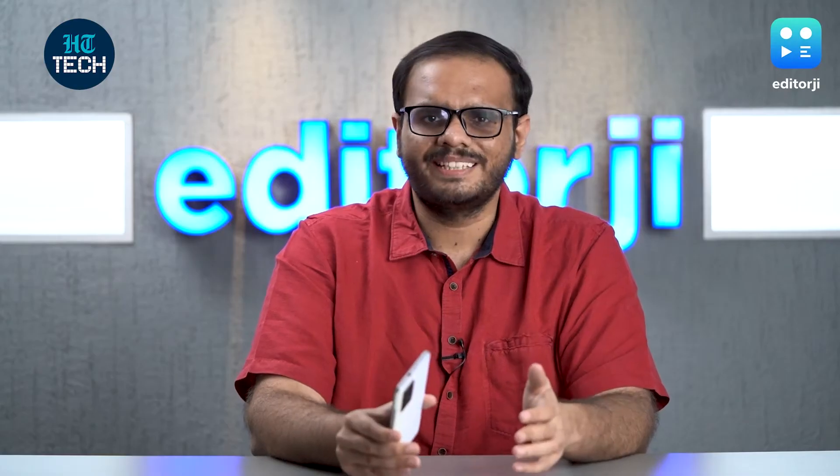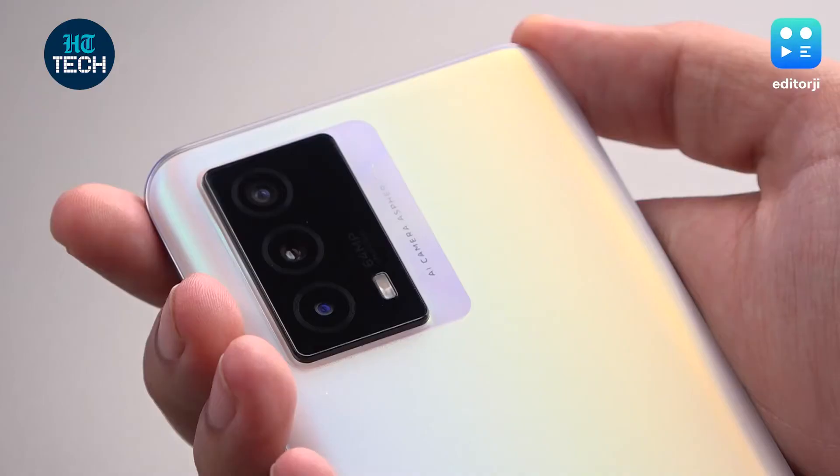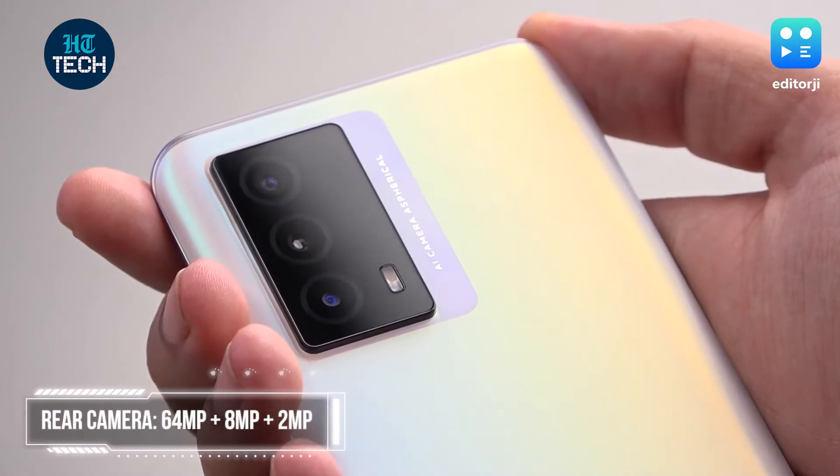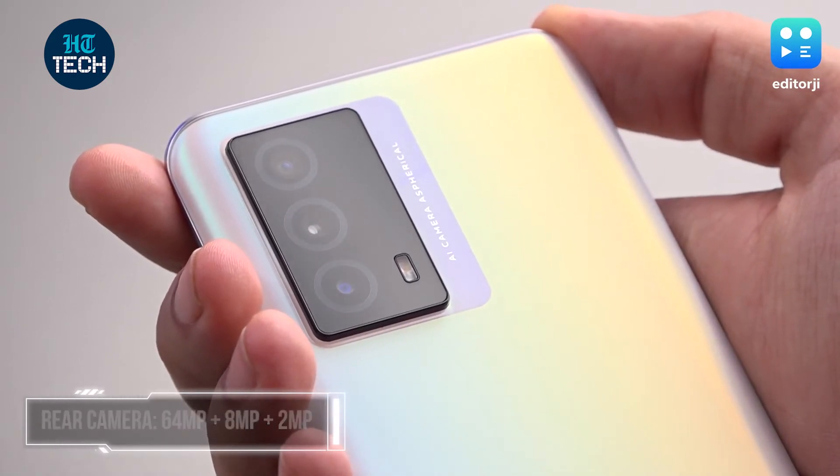It used to be the case that you wouldn't even bother with the camera on gaming phones because it was understood that it's going to be bad. Well, ASUS can take a note from iQoo's handbook here, because the camera on the iQoo Z5 is pretty great. There's a 64MP main camera, an 8MP ultrawide, and a 2MP macro lens on the back.